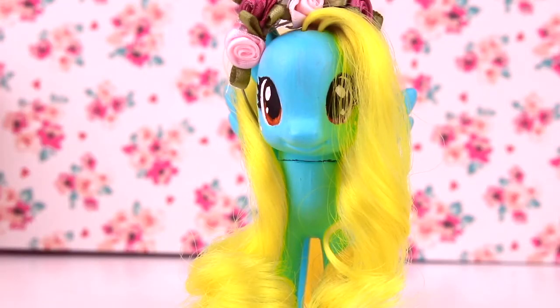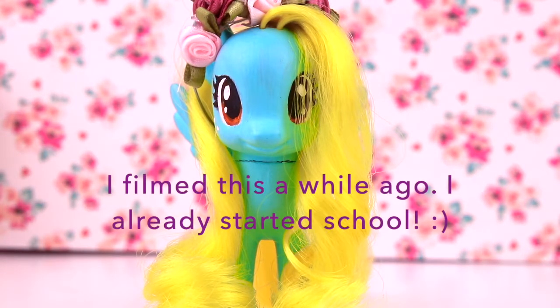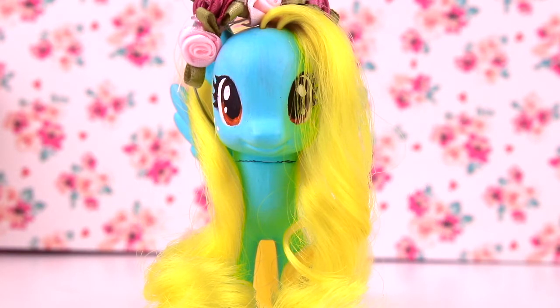Hey guys! Before the video starts, I just wanted to say a few things. I am going to be starting school again, which is kind of unfortunate for a lot of people. I know there's a lot going on in the world right now, depending on where you live. I know everyone is going through stuff. So that does mean that I'm going to have probably a bit of a delay in videos. But if I don't upload for a while, my sincerest apologies.